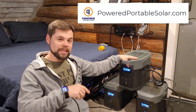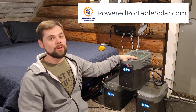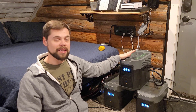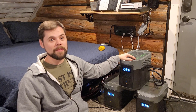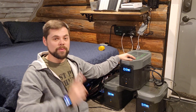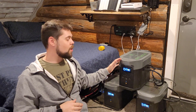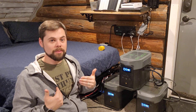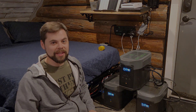I will have links down below as well as discounts and coupon codes. I bought this with my own money and I do think EcoFlow makes really good products. I'm very excited for their Delta Pro — I'll be getting mine soon, so make sure you're subscribed to see that video as well. Thank you so much for tuning in. Be prepared and see you guys in the next video.